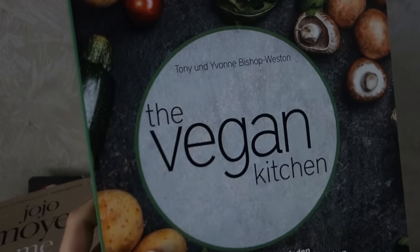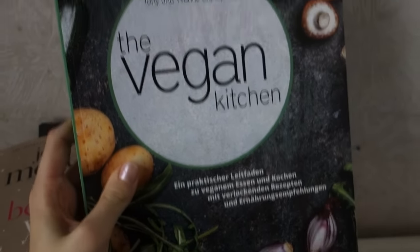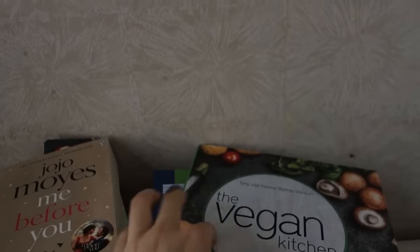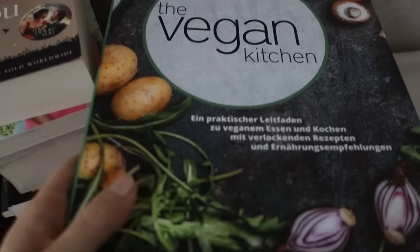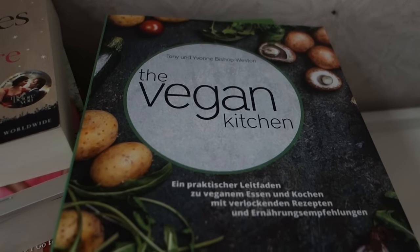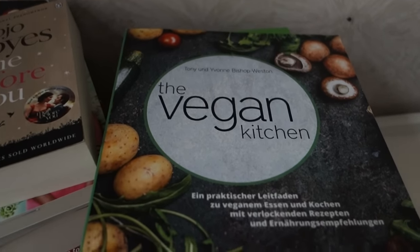And then finally I have The Vegan Kitchen by Toni and Yvonne Bishop-Weston. It is a cookbook as well as some practical tips on how to be vegan and how to do it in a way where you're not harming yourself. My boyfriend gave this to me for my birthday, and I have looked into it and I'm excited to actually start some things from there.